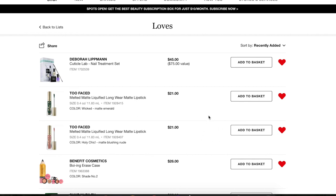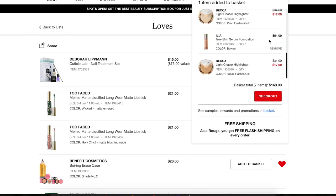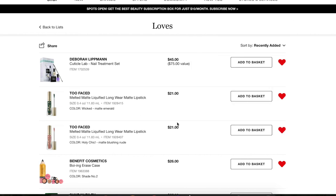Last but not least, I have two of the Too Faced Melted Matte Liquefied Longwear Matte Lipsticks on here. I really want to go for the emerald, so I'm going to add that to my basket for the sale. I probably won't buy the nude shade during the sale but at some point in the future I will pick that one up.